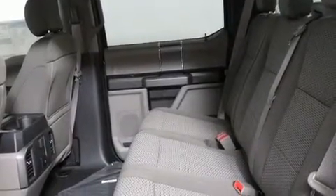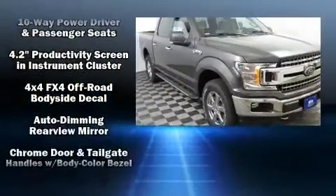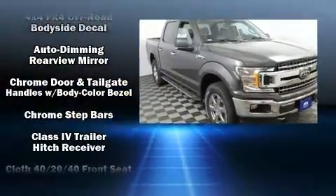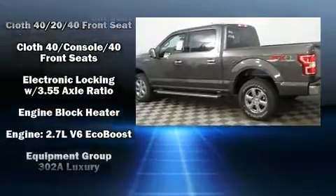Premium sound drives seven speakers, providing you and your passengers a sensational audio experience. Passengers are protected by various safety and security features, including dual front impact airbags.